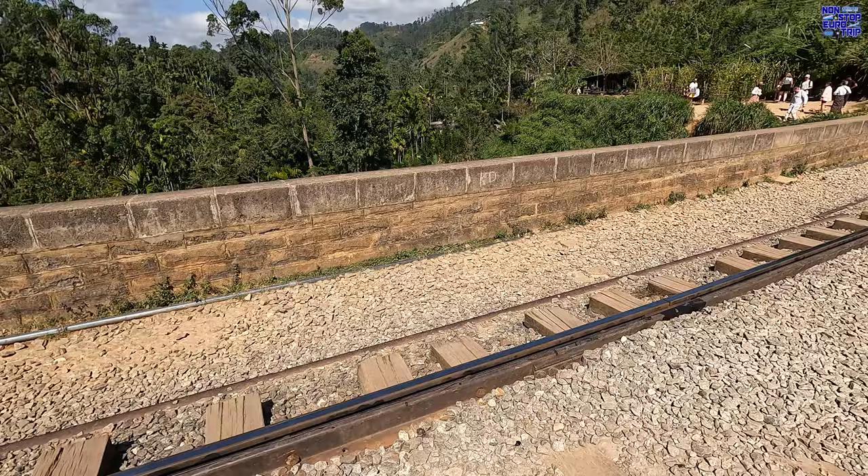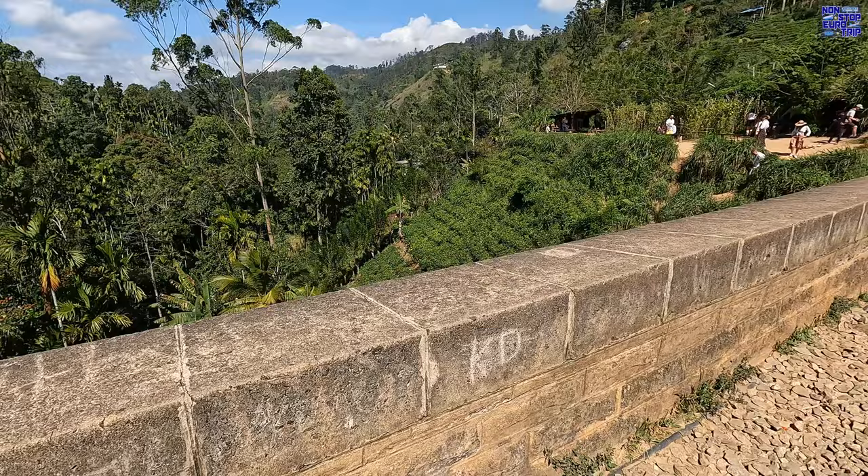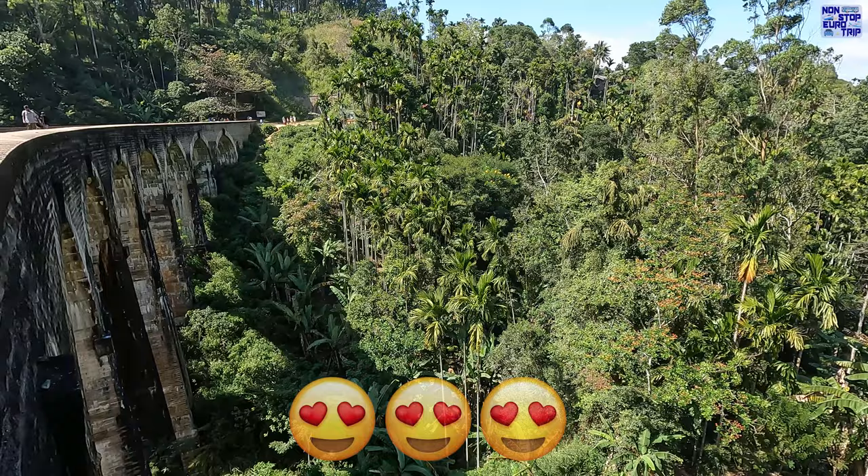I came down here on a scooter the day before to get these shots, but it's easy to get to and from Ella by taxi. There's a cafe at the car park end, and it's also pretty level ground. I'm sure you'll agree — it's absolutely stunning.